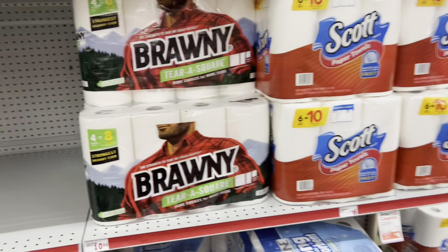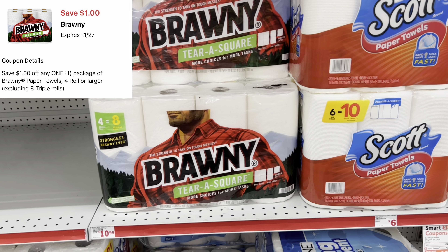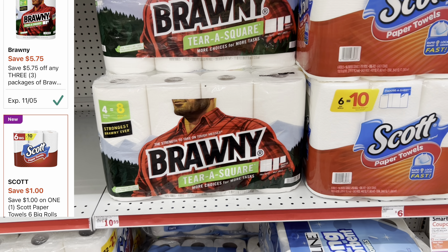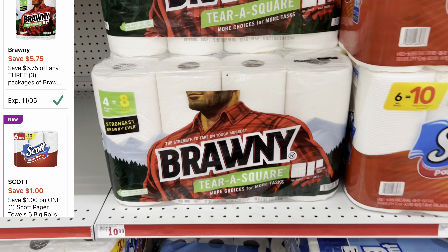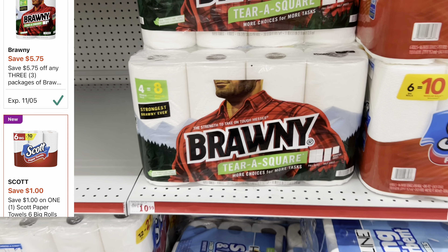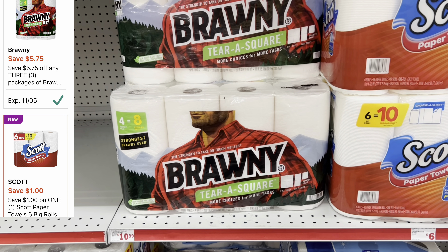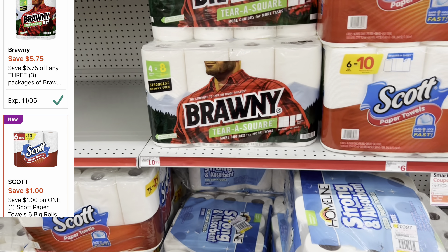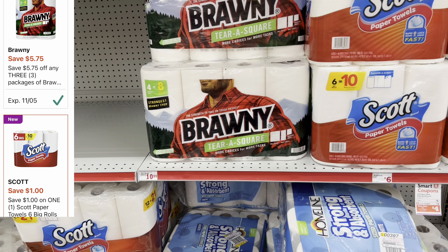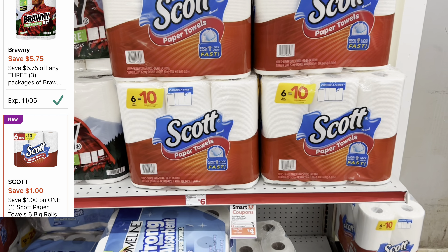For paper towels, we have a $1 digital for Bounty paper towels. The two-pack double roll Bounty towels are around $5.25, and we got a $5.75 off of three coupon, so picking up three would total about $15.75 — after that coupon, just $10 for three. This particular store doesn't have them, but it's a great item to factor into your deal. For Scott paper towels, normally $6, they're $5 this week and we have a $1 digital coupon.